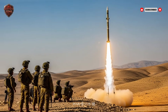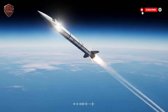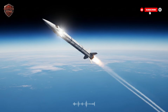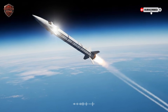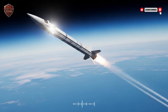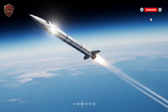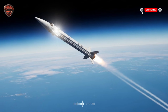David's Sling is the middle layer. Its job is to fill the gap between the Iron Dome and the higher-level Arrow systems. It's designed to stop threats that are too much for the Iron Dome to handle — heavy rockets, cruise missiles that fly like airplanes, and short-range ballistic missiles. The name is perfect. Just like the biblical David used a sling to take down the giant Goliath, this system takes on the bigger giants in the missile world.